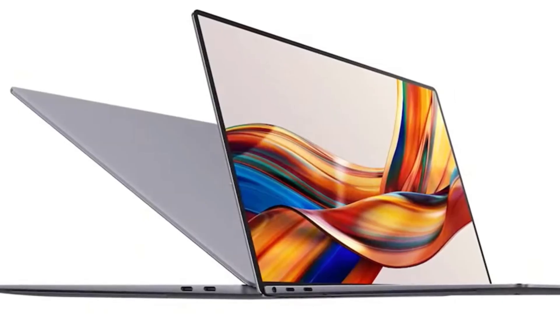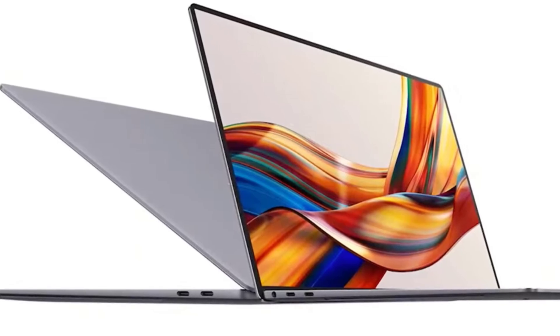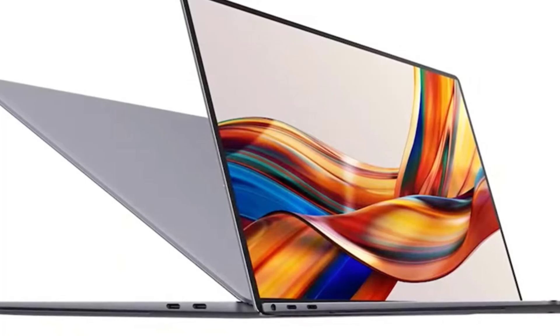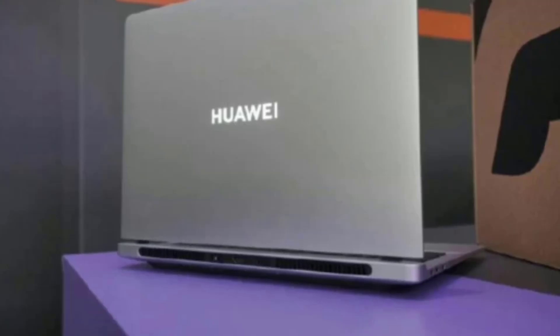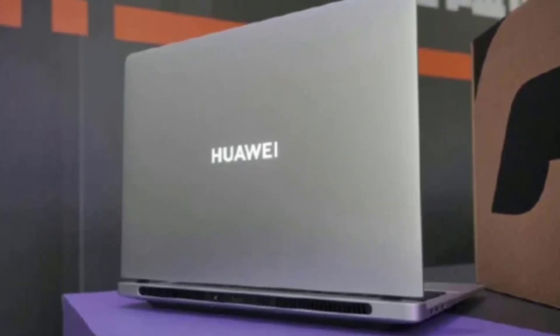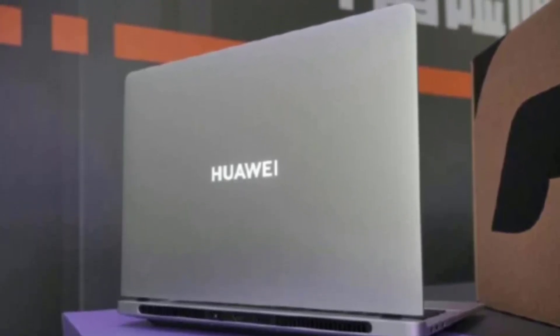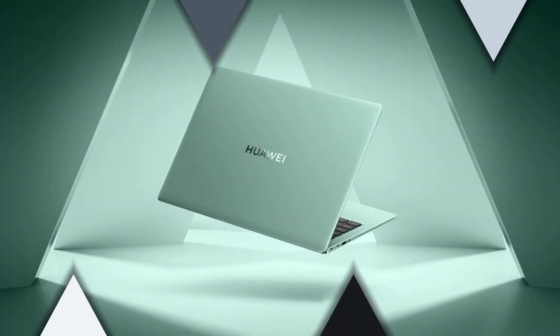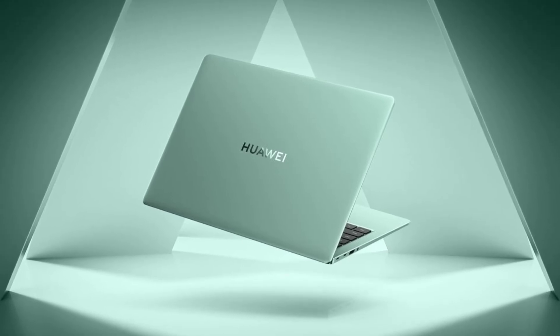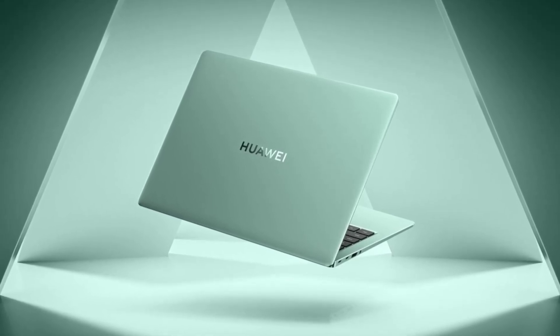Here's where things get interesting. The laptop and its packaging both sport a GT logo. For those of you who've been following Huawei, you know this isn't just a random choice. The GT label has always been Huawei's way of saying this product means business. Think about the Watch GT smartwatch or the MateView GT monitor — these are top-tier products designed for performance. So seeing GT on a laptop, that's Huawei's way of hinting at something big.